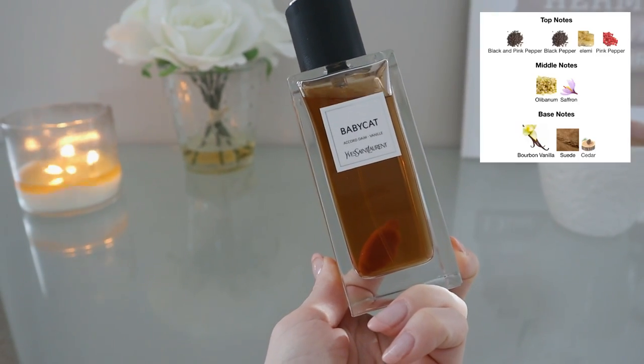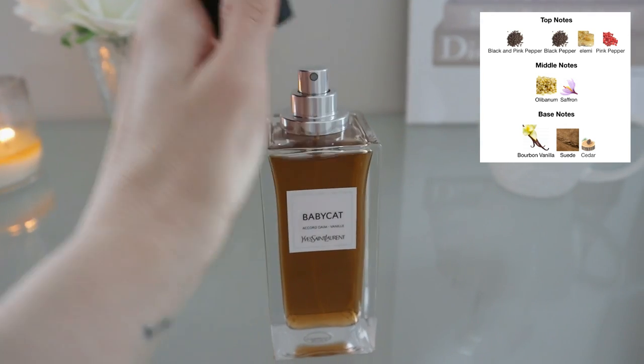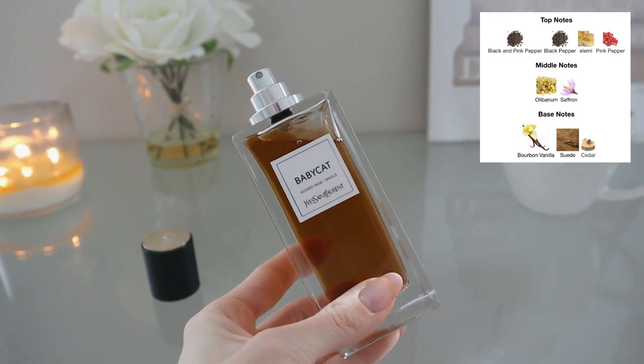Baby Cat has notes of black and pink pepper, elemi, olibanum, saffron, bourbon vanilla, suede, and cedar. This fragrance is wow — one of the most beautiful fragrances I've ever smelled in my life.